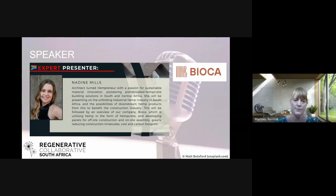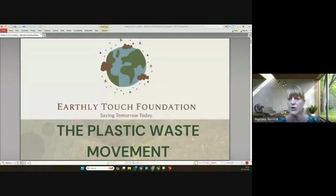Josephine has been recognized as a success story by We Connect International Business Network in 2019, awarded the Pareto Top Performing Business Award in 2022, recognized by Rotary International Club for championing environmental projects in 2021, recognized by the African Earthenizers in 2022, and as a hero in 2023. After the two ladies present, Nadine — an architect turned hemppreneur pioneering prefabricated hempcrete building solutions in South Africa and Central Africa — will present on the unfolding hemp industry and possibilities of downstream hemp products for the construction industry.